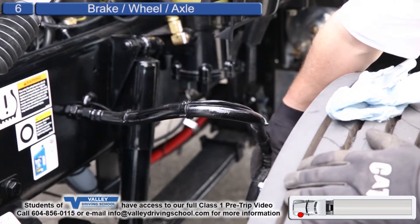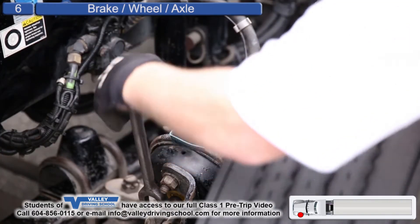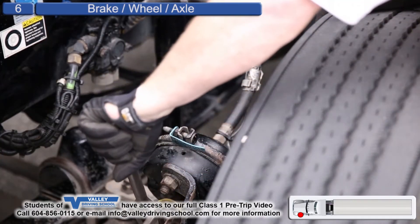Brake chamber is secure, no cracks, not damaged. Brake pushrod travel is one half to three quarter of an inch.